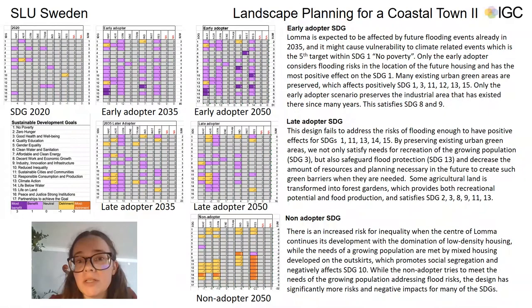Only the early adopter considers flooding risks in locating future housing. The other designs fail to address the risks to the full extent, so the earlier action is taken, the better the implications for SDG 1. Only the early and late adopters pay enough attention to preserving existing green areas, which positively impacts not only goal 1 but also goals 3, 11, 12, 13, and 15. For instance, target 2 within SDG 12 — Responsible Consumption and Production — calls for sustainable management of natural resources. By preserving urban green areas, we not only satisfy recreation needs for the growing population but also safeguard flood protection and decrease future planning resources needed to create such green barriers.